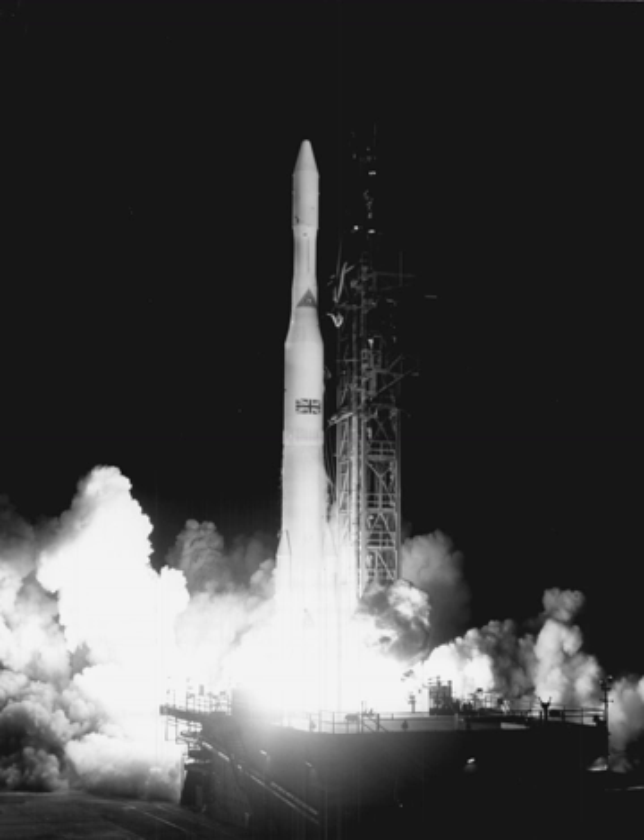In December 2014, the Delta IV Heavy was used to launch an uncrewed test flight of the Orion multi-purpose crew vehicle, designated EFT-1. A Delta IV Heavy was used to launch the Parker Solar Probe mission on August 12, 2018. This Delta IV Heavy launch implemented the Star 48BV third stage, designated Delta 9255H, marking the first use of a third stage on a Delta IV.